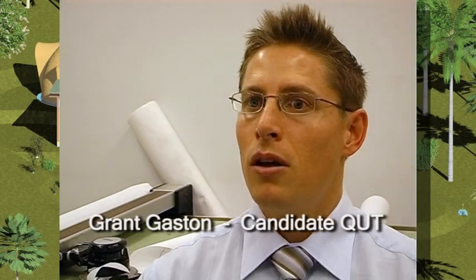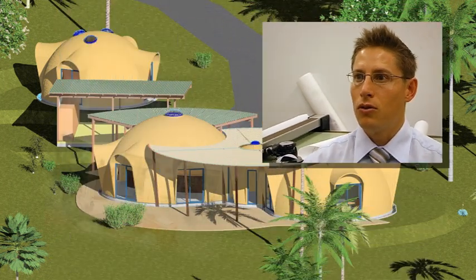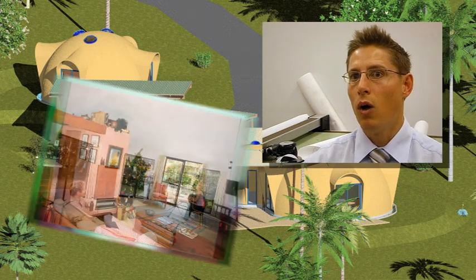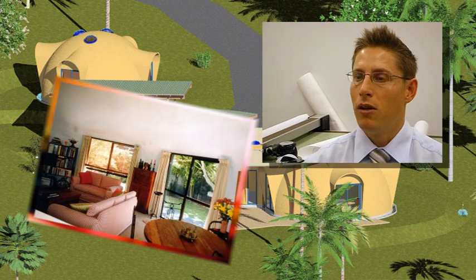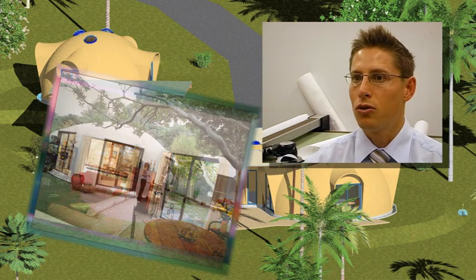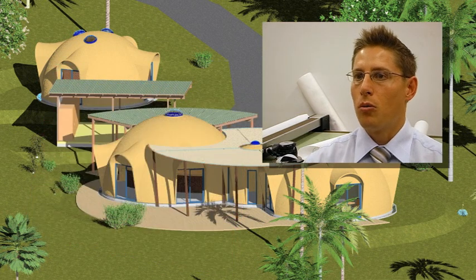Two technologies of sandwiched shells together with the compound curve nature of the dome result in a structure that's quite significantly stronger than what a comparatively weighted structure would be. You get quite significant benefits from a structural point of view, but also with the sandwiched medium, you get quite good thermal properties as well.